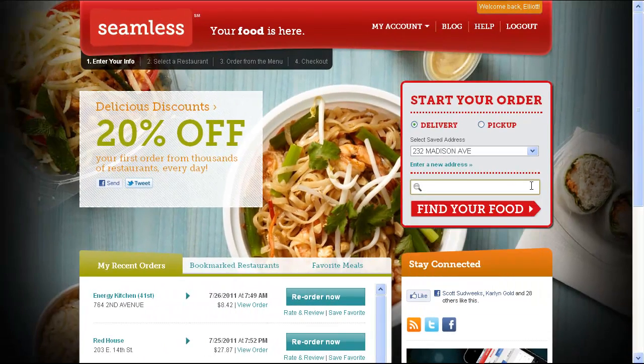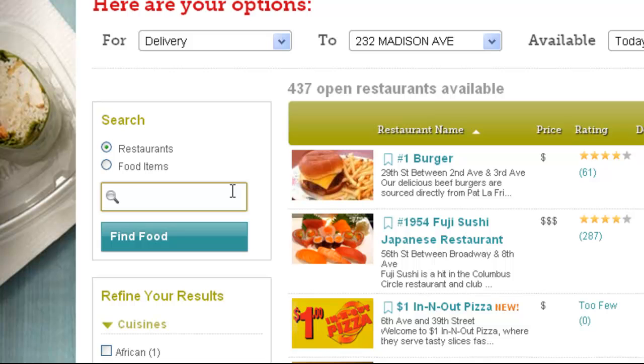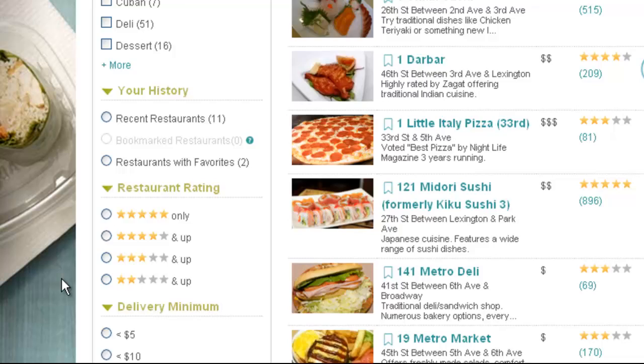Or maybe you still want a list, but you want to customize your own list. So you can still search for restaurants or food items, but now you can also sort and filter your restaurant list by just about any information we have.